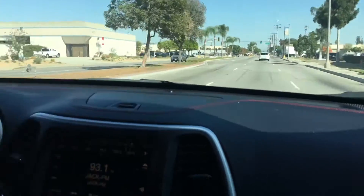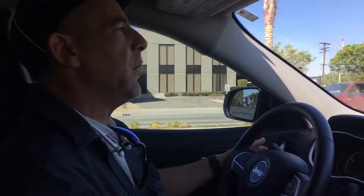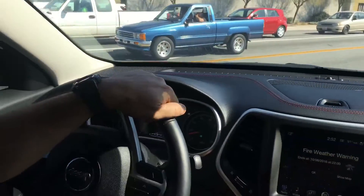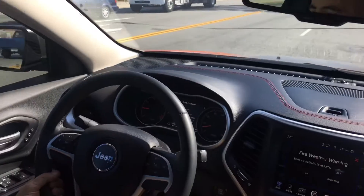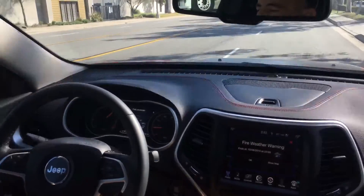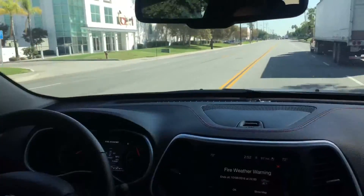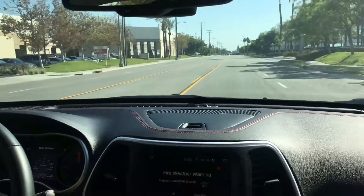That is impressive — that's like a V8 jammed in this thing. Let's do another nice pull here and use this 9-speed, which is what we really have. The tap is we have a great transmission to use all this power so we don't waste a bit of it. Red line!